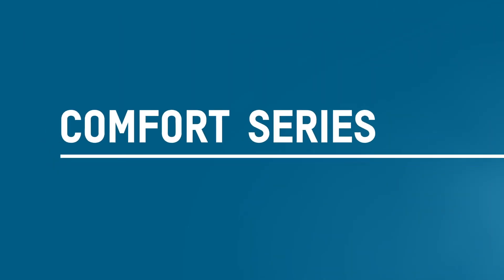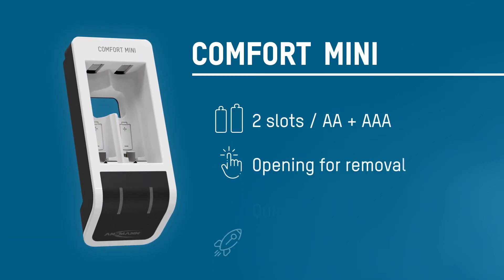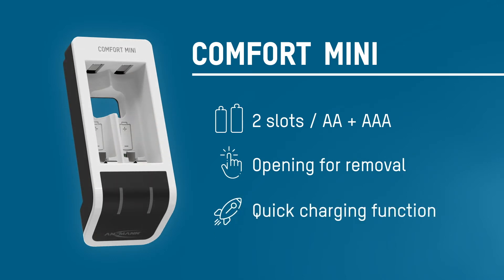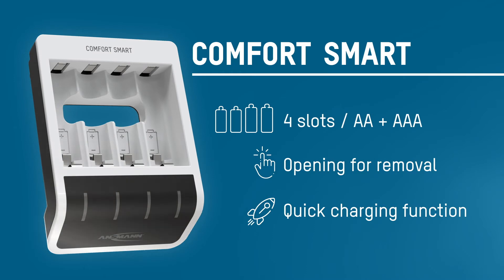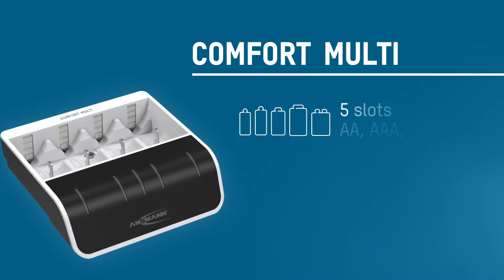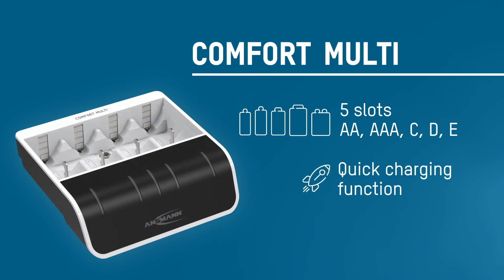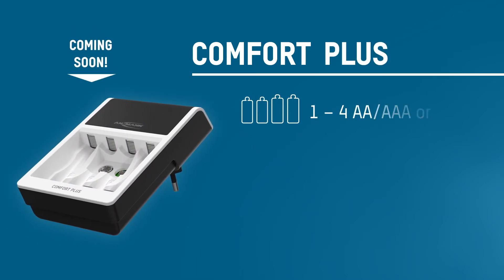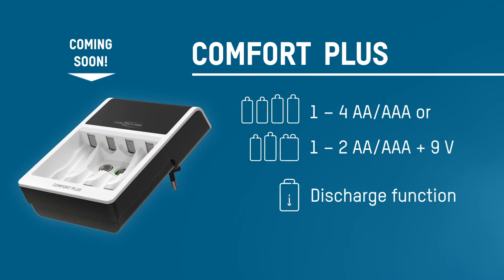The four models in the Comfort series offer the perfect solution for every user. The Comfort Mini has space for two AA or AAA sized batteries and features an opening for easy removal. The Comfort Smart features more charging positions and enables up to four batteries to be charged at the same time. The Comfort Multi features five battery positions and also allows charging of larger battery sizes such as C, D or a 9V block. The Comfort Plus offers plug-top charging for AA, AAA and 9V block batteries, and also features a discharge function for round batteries.